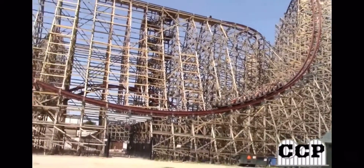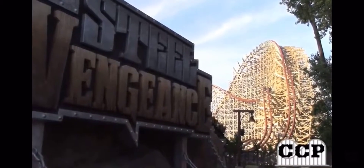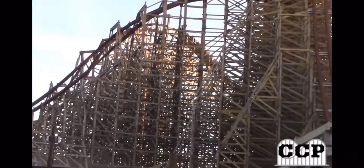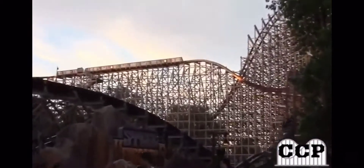Steel Vengeance — the newest coaster to come to Cedar Point, new for 2018. I just don't have words for this. If I have one word for this roller coaster, it is airtime. It is insane. It's so amazing. It's my favorite roller coaster out of the 97 different roller coasters that I've ridden.